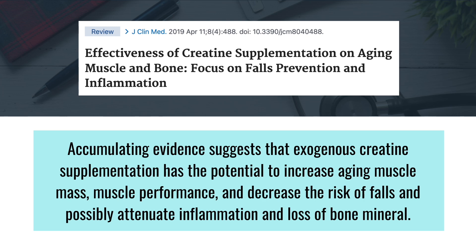Creatine monohydrate is a common supplement among athletes, but it has also been extensively studied for sarcopenia and age-related muscle loss. Meta-analyses have demonstrated that creatine supplementation significantly increases lean muscle mass and improves upper and lower body strength compared to placebo — and this effect is seen even in the aging population. Evidence suggests creatine supplementation has the potential to increase aging muscle mass, muscle performance, and decrease the risk of falls, and possibly attenuate inflammation and loss of bone mineral.